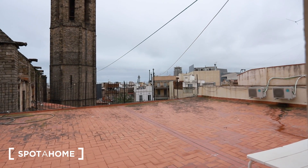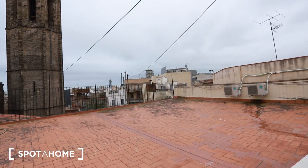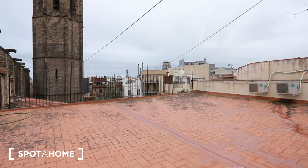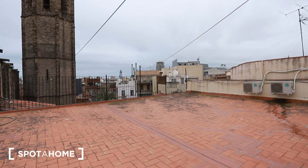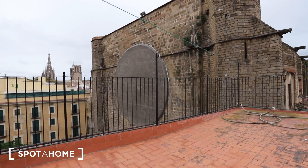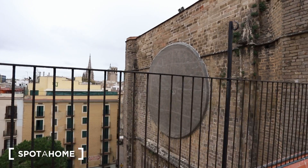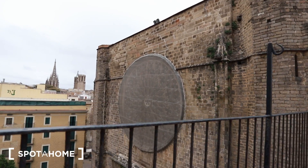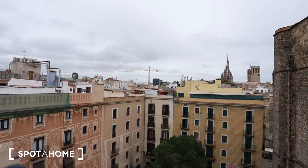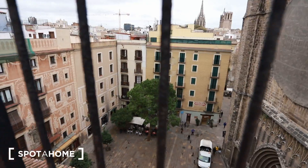Not only is it an amazing apartment as you've already seen, but there is also basically private access to this amazing terrace. This is the rooftop of this building in Barcelona — it's quite a luxury nowadays to have access to such a big terrace. You can see absolutely everything here, right in front of the roofs of the cathedral. You can almost touch it. You can also see the cathedral of Barcelona and the amazing Plaza del Pi, one of the nicest squares in Barcelona.